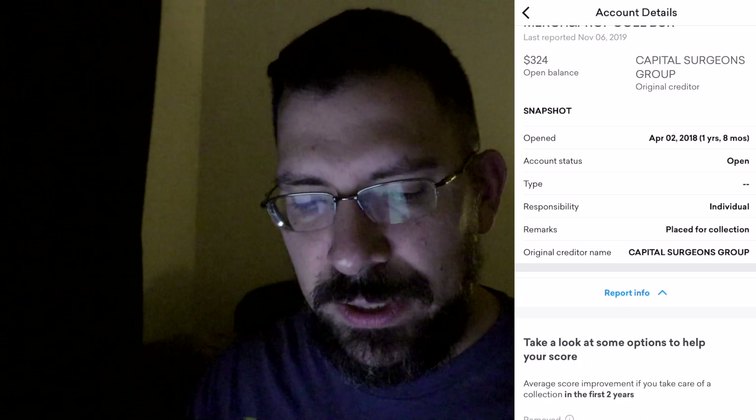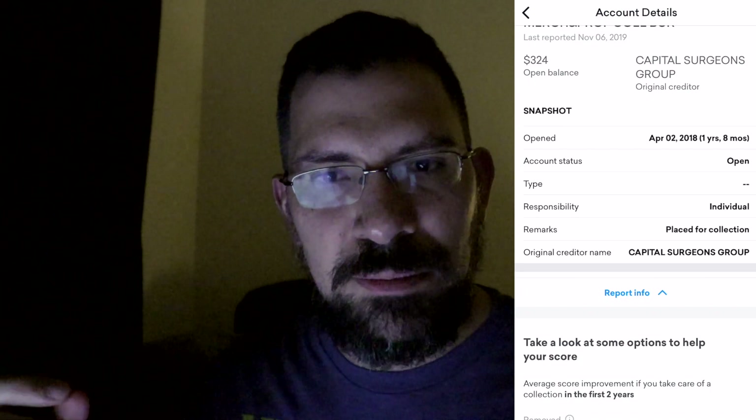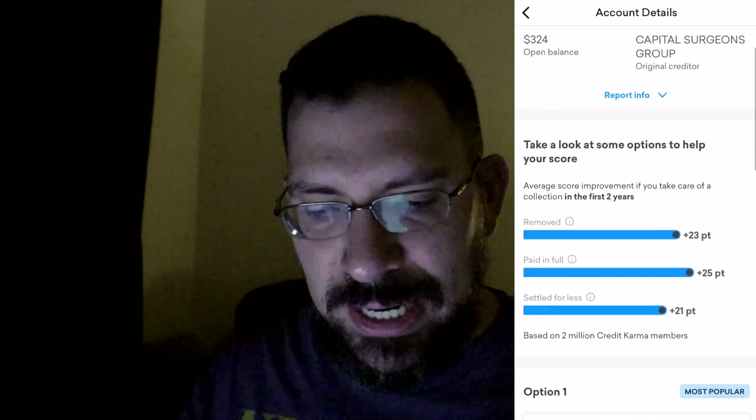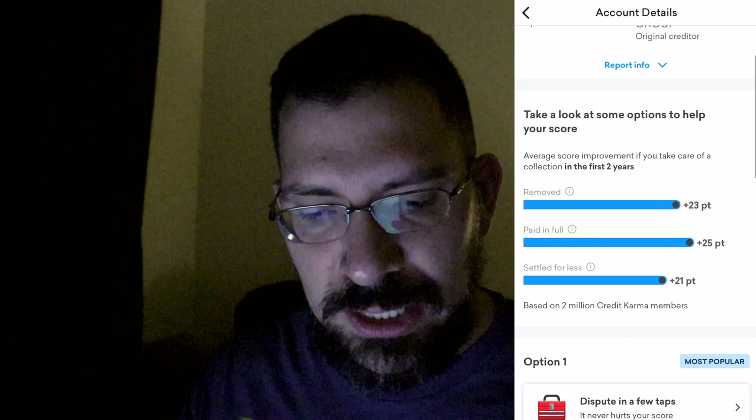Capital Surgeon Group does ring a bell a little bit. I think that was when I had that ear infection, but I don't think that was a surgeon. I can't remember — I gotta look back on it. But it's giving me these options to help with my score.